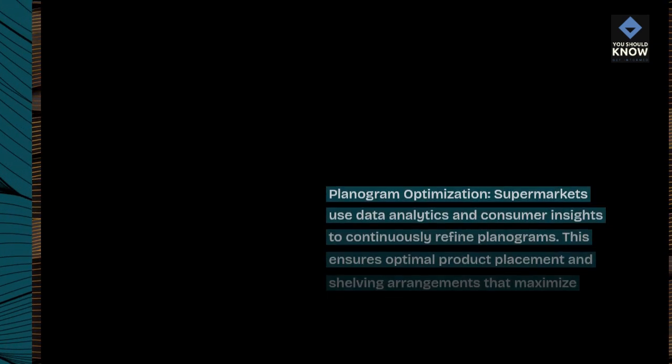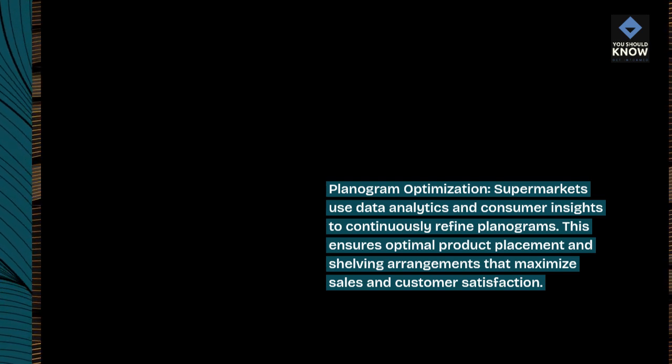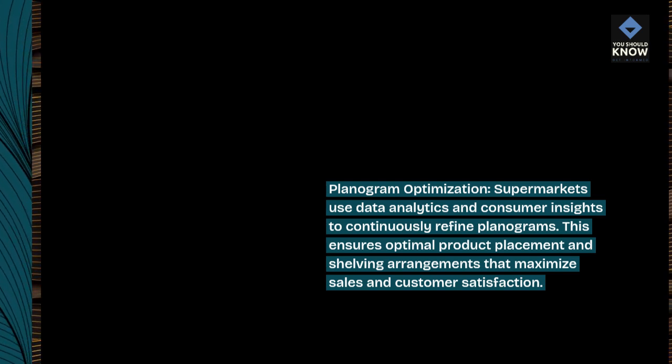Planogram optimization. Supermarkets use data analytics and consumer insights to continuously refine planograms. This ensures optimal product placement and shelving arrangements that maximize sales and customer satisfaction.